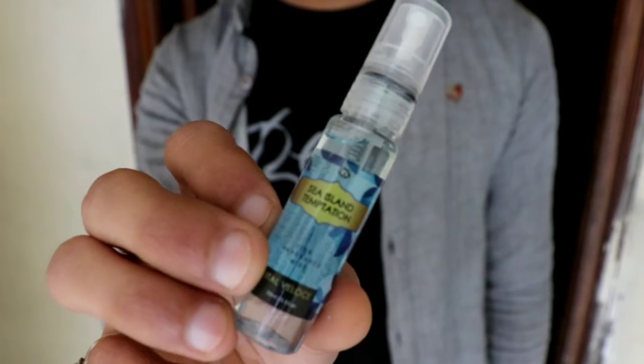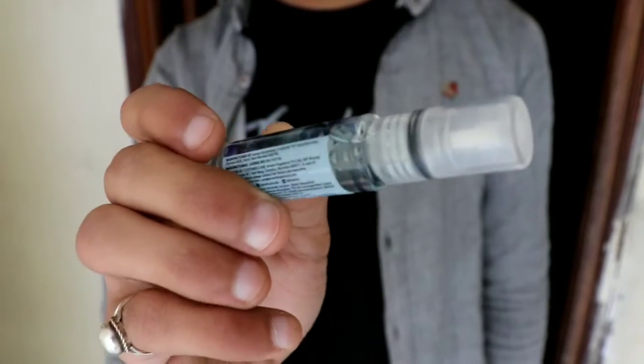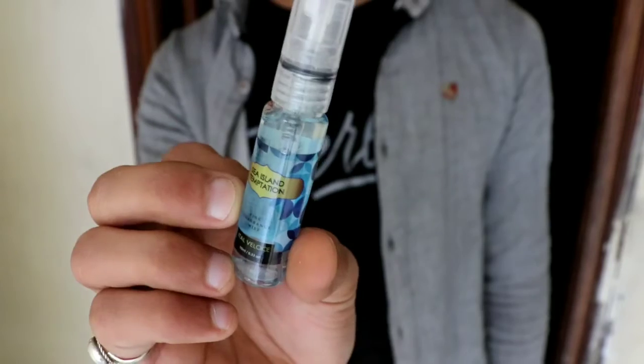The last product is Sea Island Temptation, which is a fragrance mist. You can use it daily as a fragrance. It is 10 ml and the fragrance is not very strong, but it is surprisingly good.